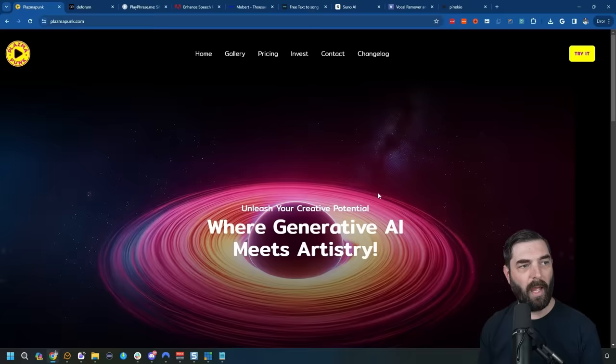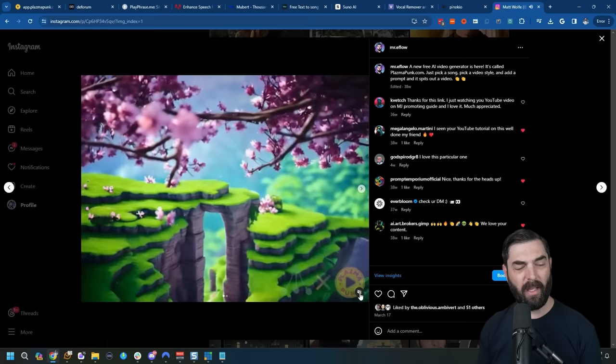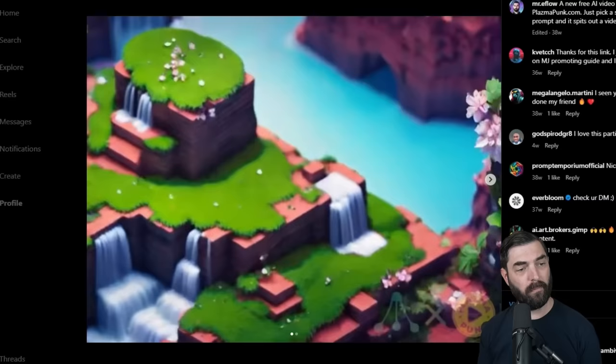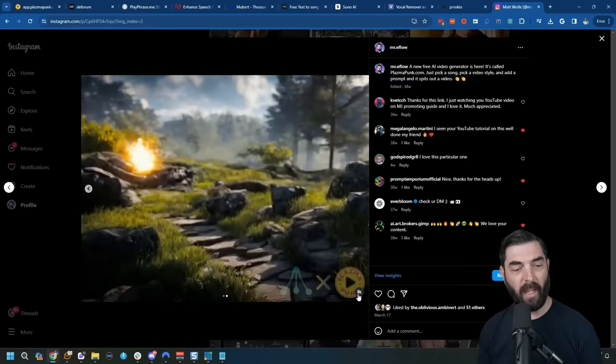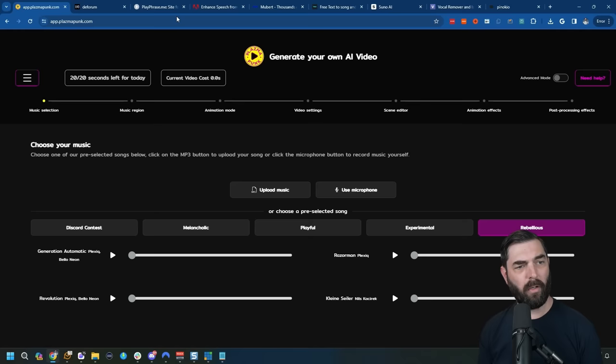Then we have Plasma Punk, which is a different style of video tool. You pick and upload music and it creates videos that move to the beat of that music. Here's an actual video I made with Plasma Punk — you can see it changes the motion to the music. And here's another one I made. According to their website, you can generate up to 20 seconds of video for free per day.